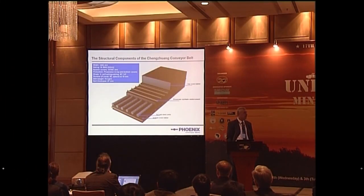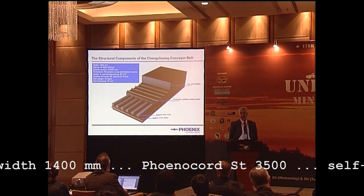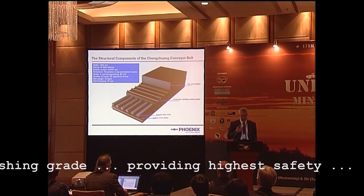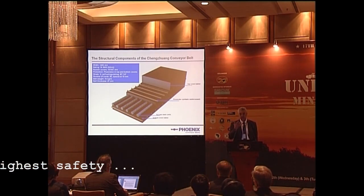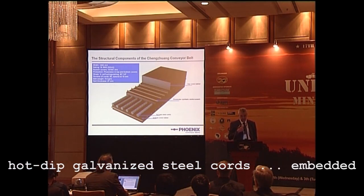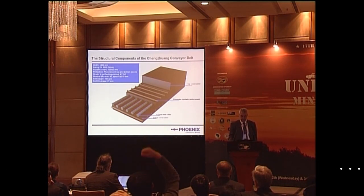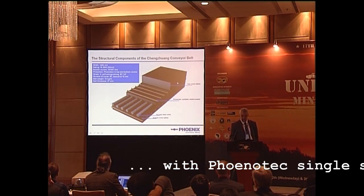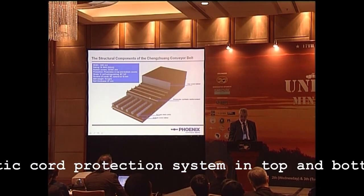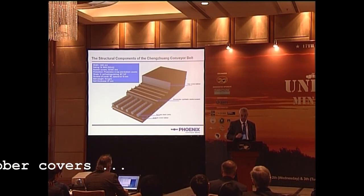Looking at the inside of the conveyor belt: the belt is 1,400 millimeters wide and it's a type ST-3,500, which means that every millimeter of belt width has a strength of 3,500 newtons. Self-extinguishing as per MT-147 — that is the Chinese standard. The number of cords is 90 and the pitch is 15 millimeters. The belt weight is 72 kg/m and belt thickness 27 millimeters. Looking at the illustration, we have the rubber cover — the wear side where the coal sits — then we have the Phenotech reinforcement with these transverse cords, which are tailor-made to this application regarding diameter and pitch of the cords.